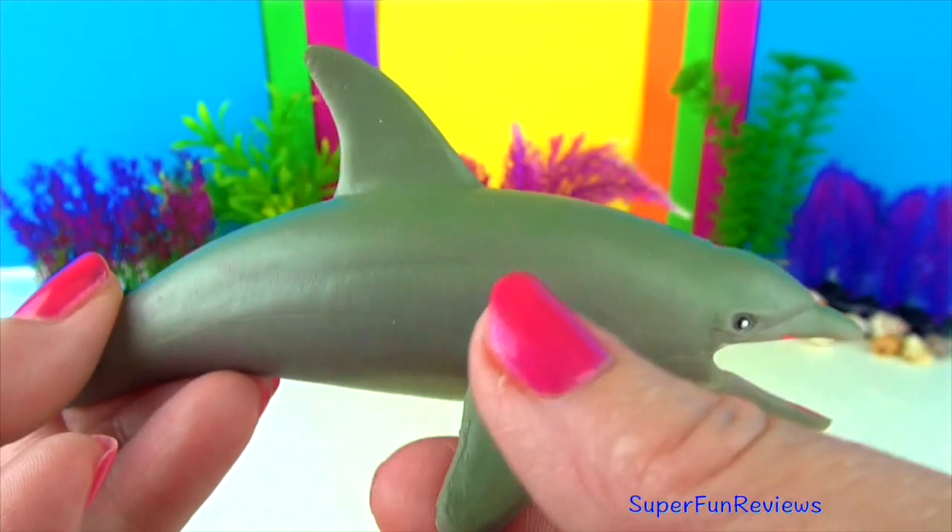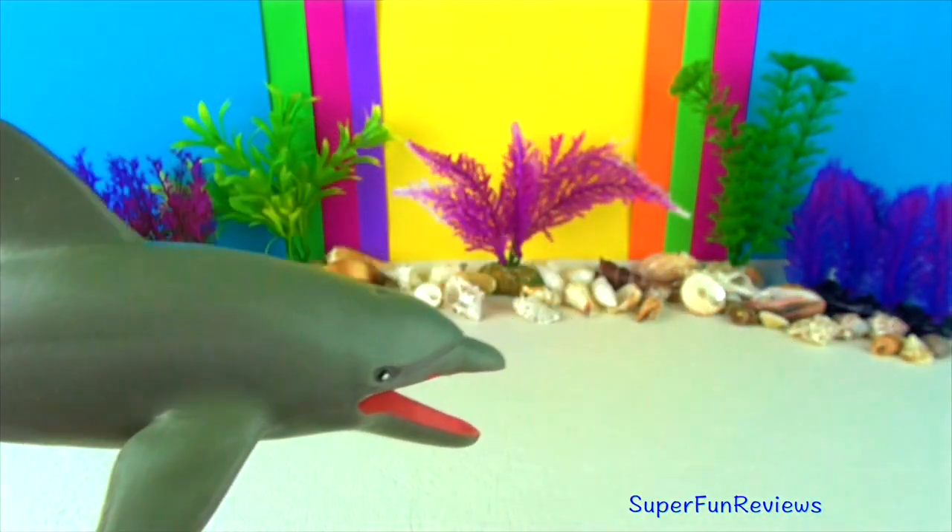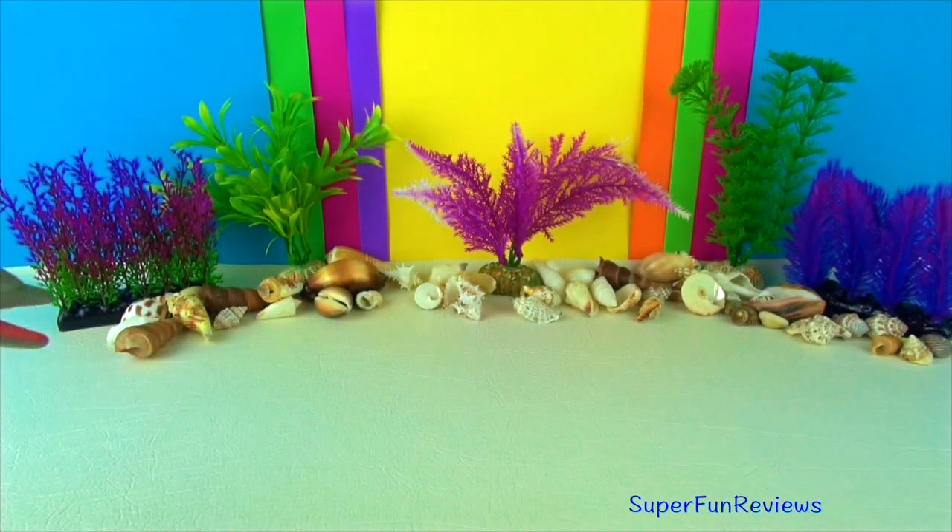They can communicate with each other by clicking, whistling and other sounds. Dolphins live in schools or pods of up to 12 individuals.